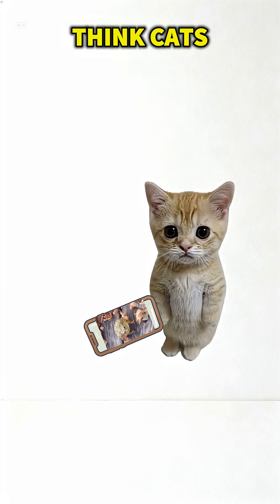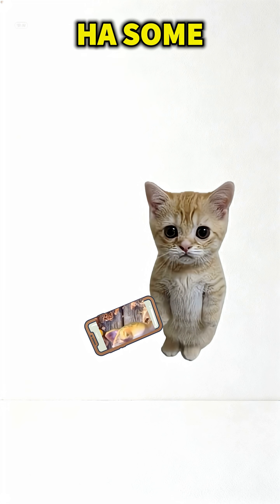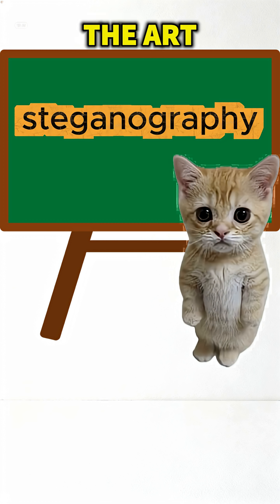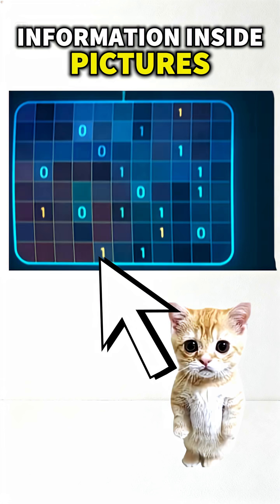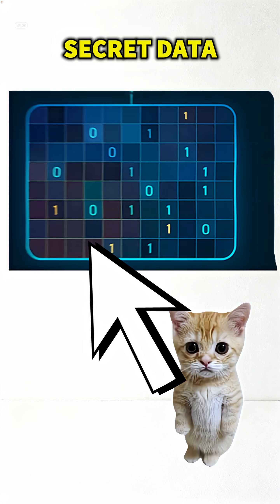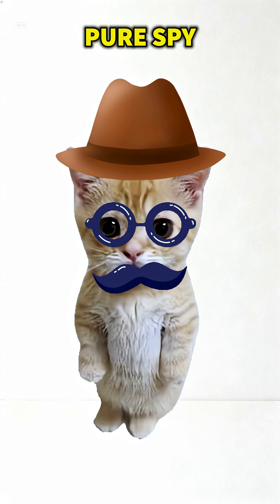How cats hide secret messages in memes. Think cats only post funny memes? Ha! Some of those memes hide top secret messages. It's called steganography, the art of hiding information inside pictures. Every pixel can carry a tiny piece of secret data. Looks innocent, but it's pure spy stuff.